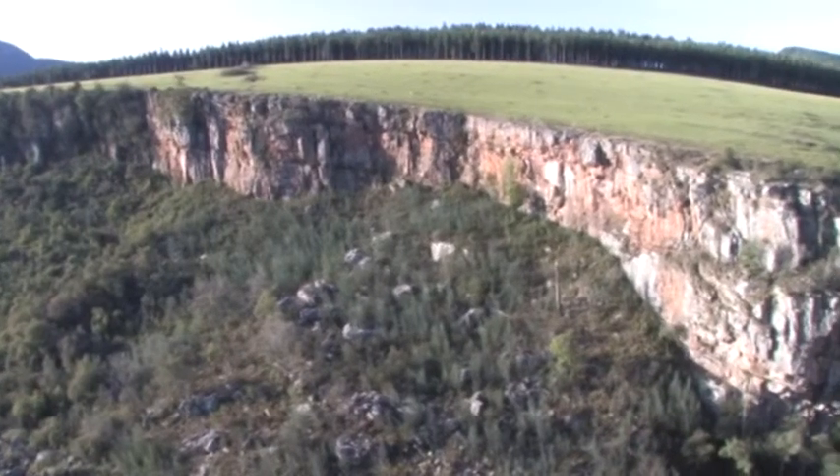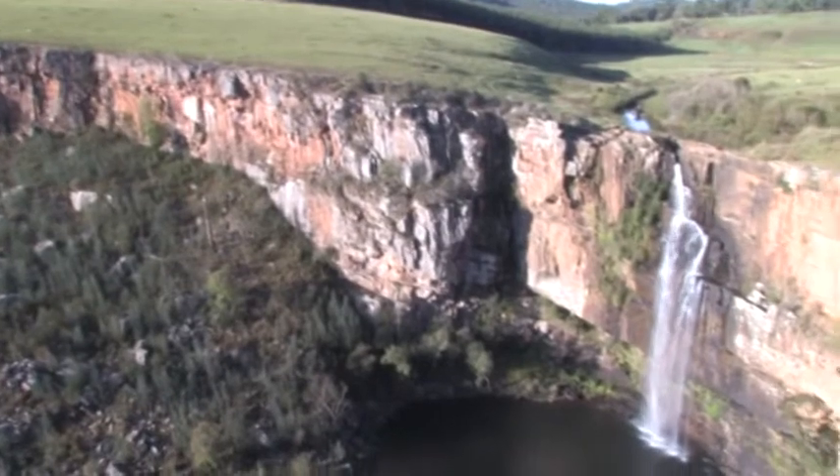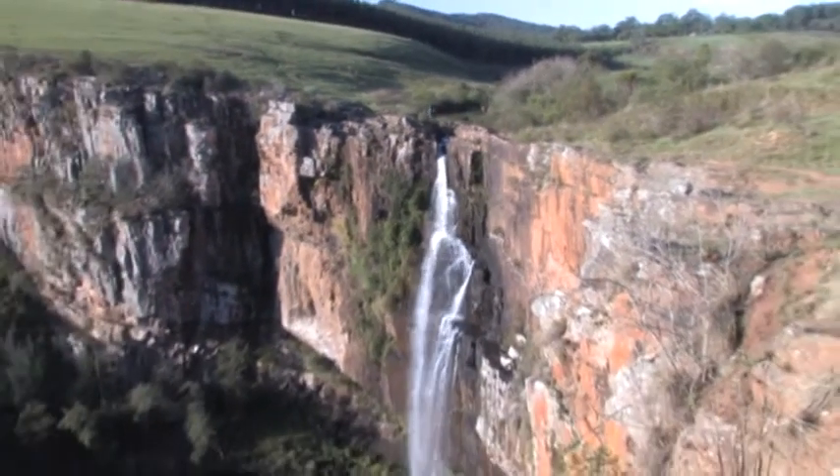Next on our list is the Bridal Veil, a very apt name indeed. The water falls over a precipice of 70 metres and can be reached over a rather challenging 750 metre walk.